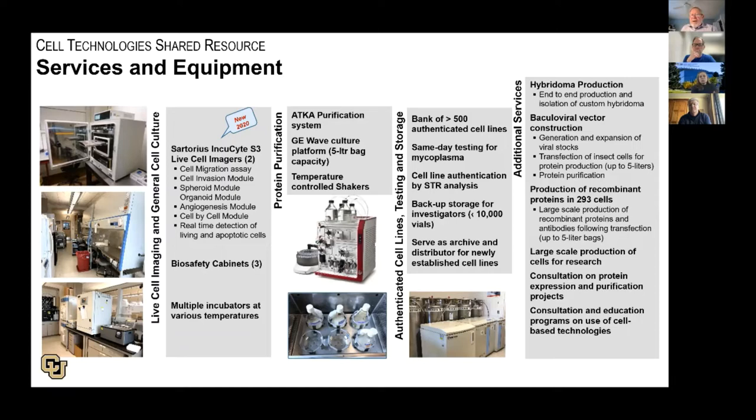Since the beginning of the core, we've been heavily involved in hybridoma production and have produced over 1,500 hybridomas. Starting in 1990, we started using baculovirus as an expression system, expressing proteins in insect cells, and for about the last 10 to 15 years, we've also done large-scale production of proteins in 293 cells. We can purify these, and we consult on all our protein expression and purification projects throughout the university.